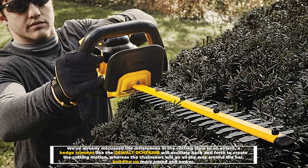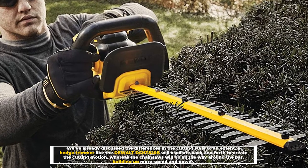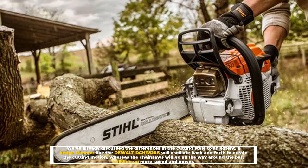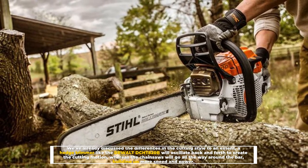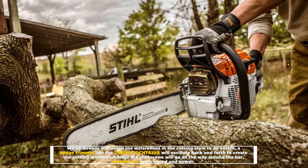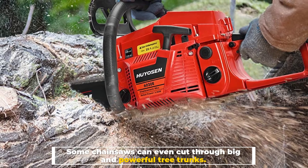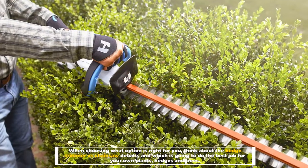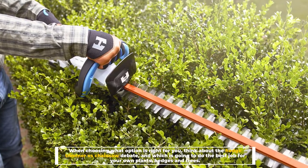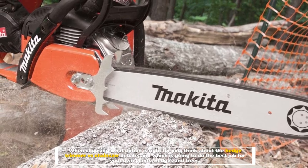Number 5: Cutting. We've already discussed the differences in the cutting style to an extent. A hedge trimmer like the DeWalt DCH-T820B will oscillate back and forth to create the cutting motion, whereas the chainsaw will go all the way around the bar, building up more speed and power. Some chainsaws can even cut through big and powerful tree trunks. When choosing what option is right for you, think about the hedge trimmer versus chainsaw debate and which is going to do the best job for your own plants, hedges and trees.